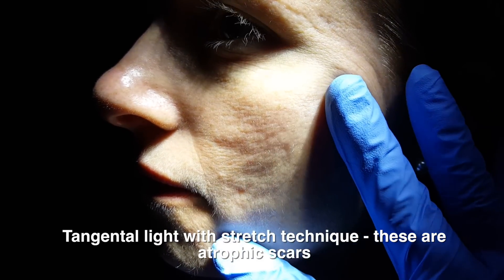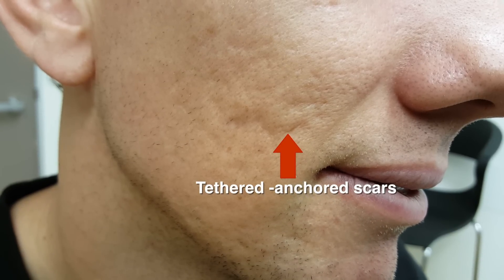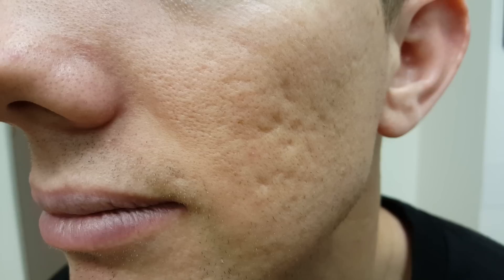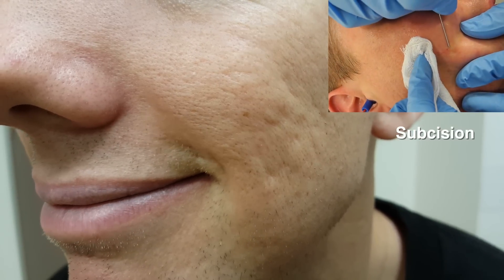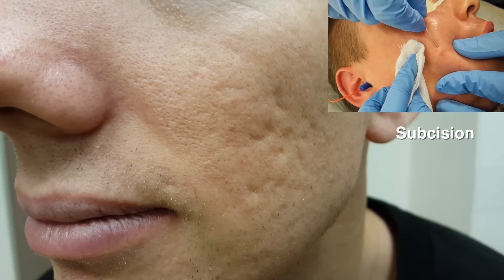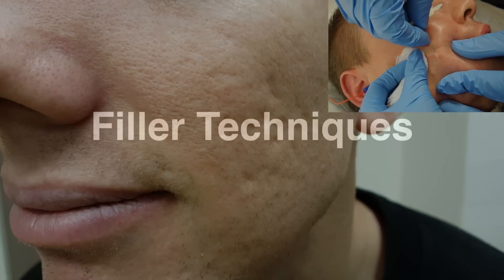You have to actually touch and feel. The third thing I do is get them to animate — get them to smile. If they smile and move their muscles, I can see where the anchoring is and whether I need to use subsision and how much. So remember: look with angle lighting, touch, and animate — this gives the most accurate diagnosis. What are the different filler techniques I use to treat atrophic and rolling together with tethered scars?